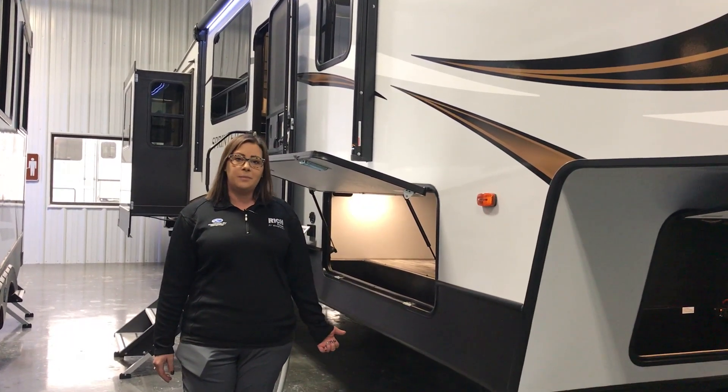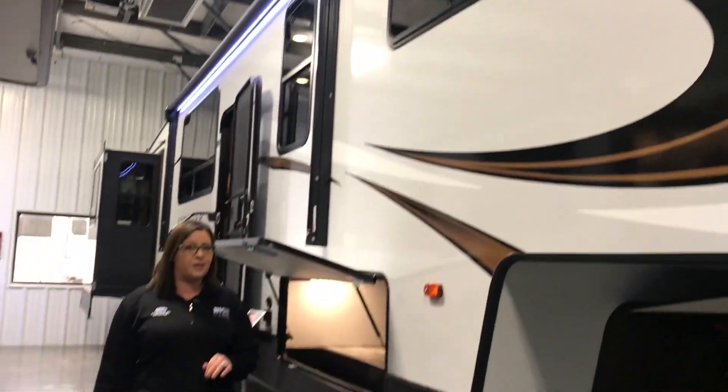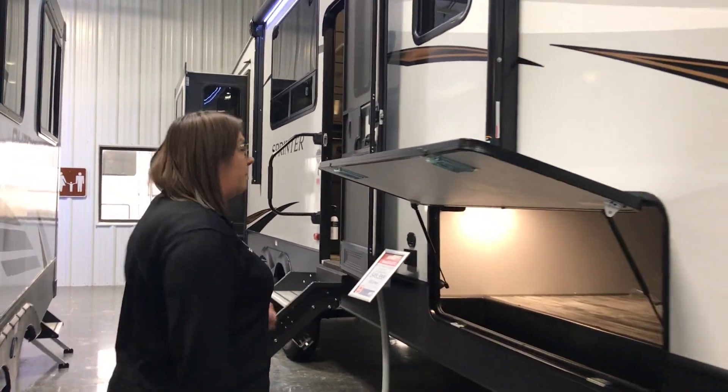This is a Sprinter Limited, gorgeous on the inside. If you're looking to full-time or you're looking to be the coach that entertains, let's check this out. It'll be gorgeous.